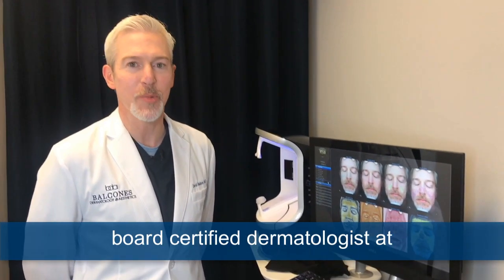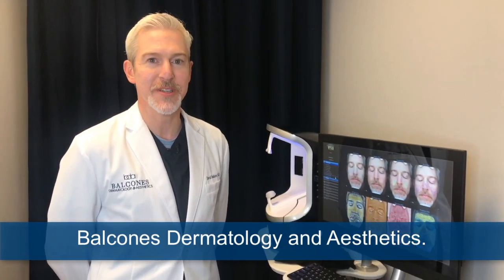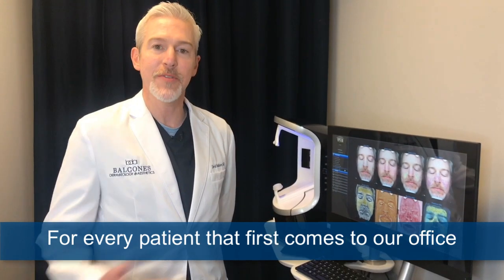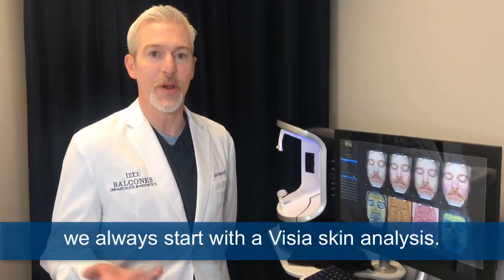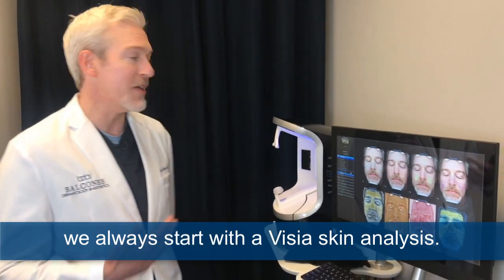Hello, Dr. David Beshore here, Board Certified Dermatologist at Balconies Dermatology and Aesthetics. For every patient that first comes to our office for any cosmetic procedure, we always start with a Visia skin analysis.